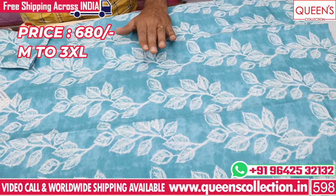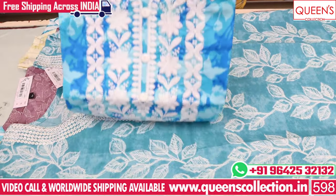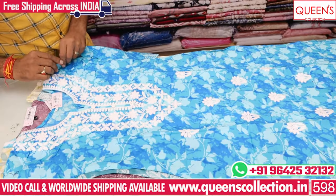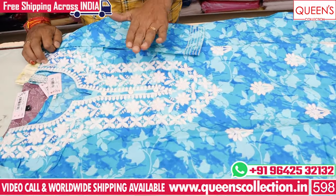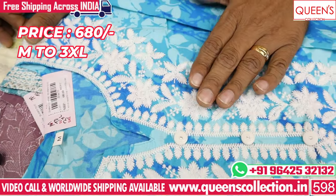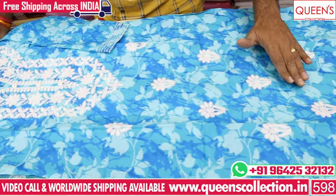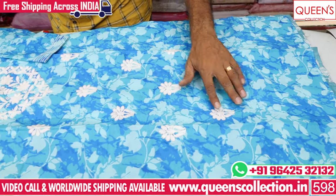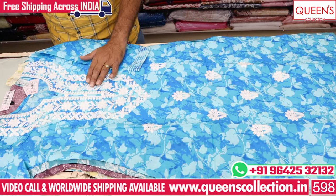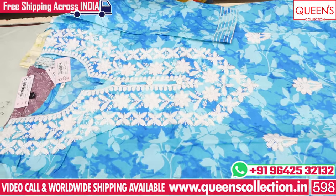The price range is only ₹680. We will see even more options at the lowest price range. There are wide color thread embroidery options and a lot of customers are drawn to this product. You have blue color, green and white color, and a bottom layer available up to 3XL. The price is only ₹680.